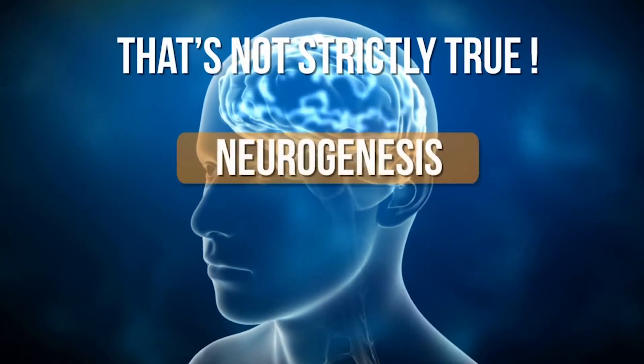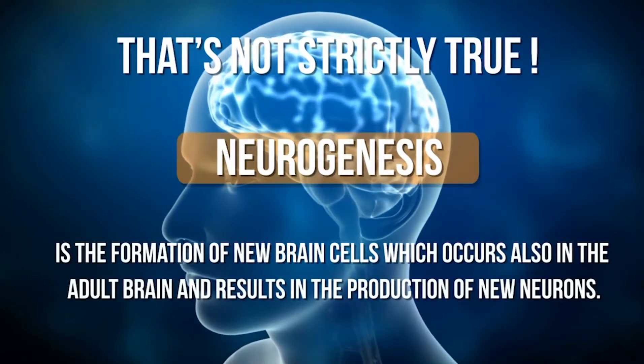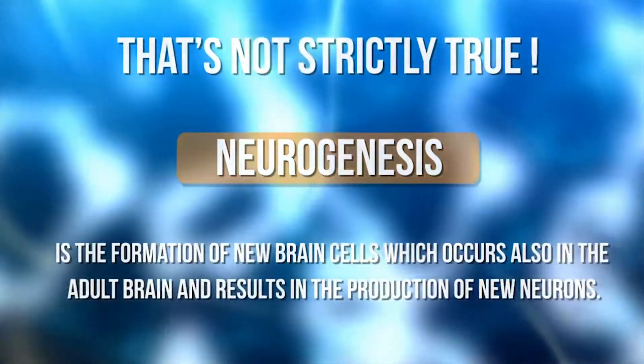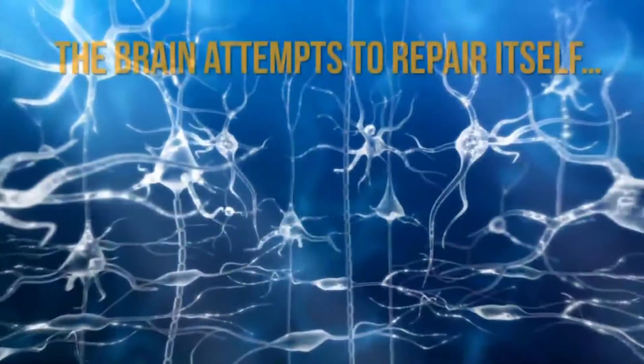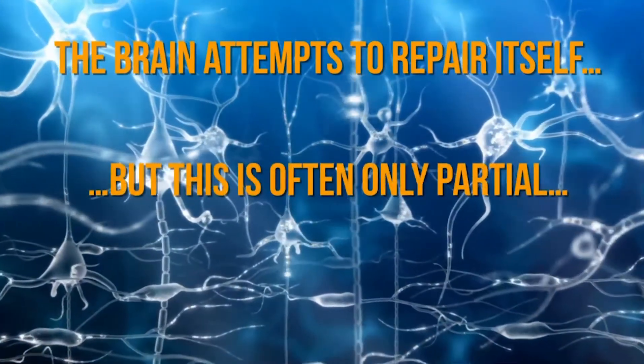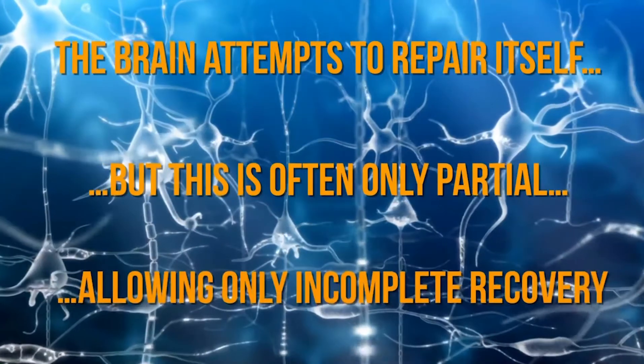Neurogenesis is the formation of new brain cells which occurs also in the adult brain, resulting in the production of new neurons. We now know that after an injury the brain attempts to repair itself, but this is often only partial, allowing only incomplete recovery.